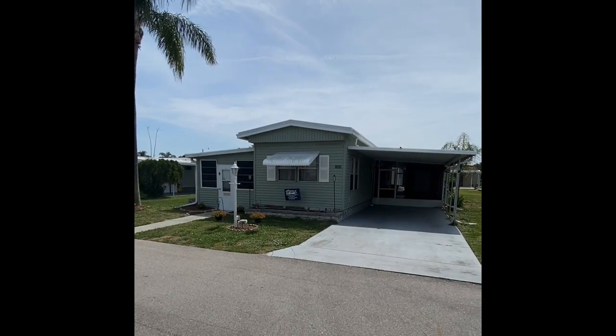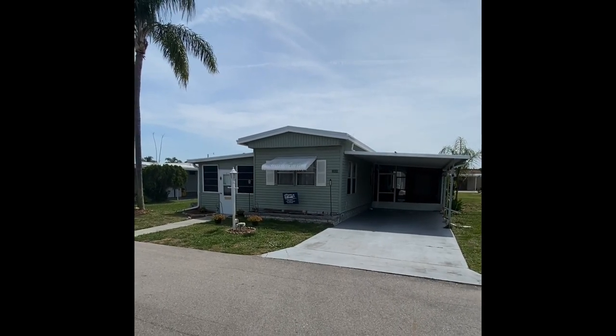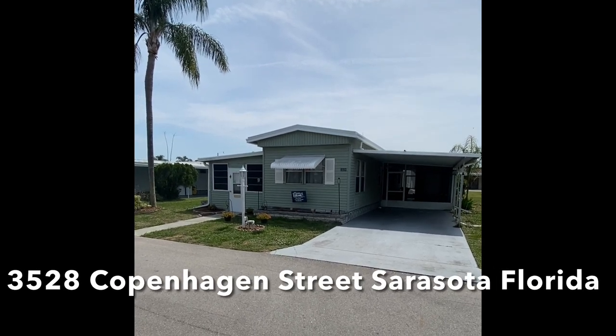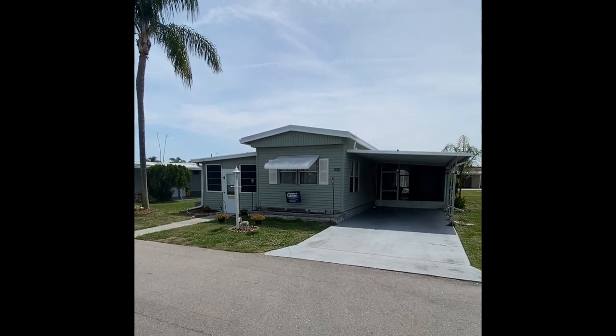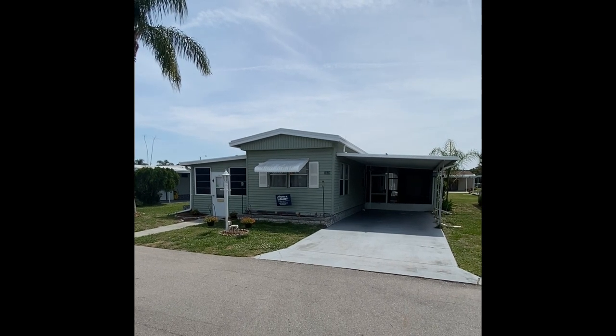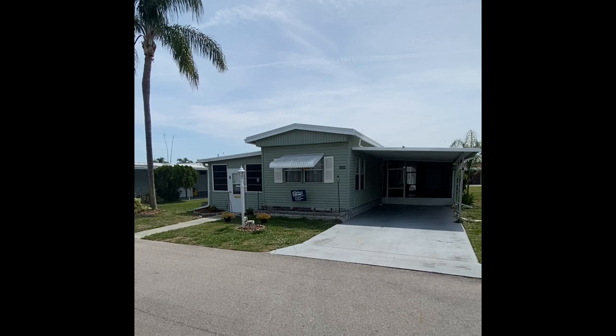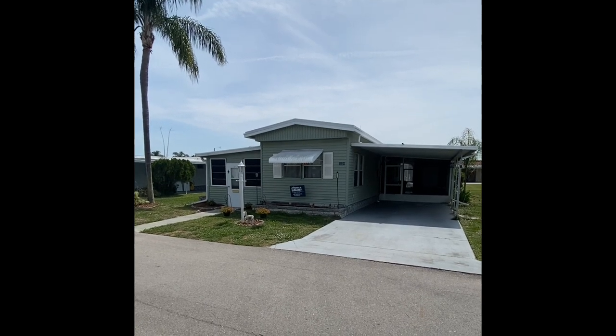Good afternoon, folks, and thank you so much for taking the time out of your busy day to come with us on the virtual tour of 3528 Copenhagen. We find ourselves in the highly sought-after Winds of St. Armand's Mobile Home Park here in Sarasota, Florida.